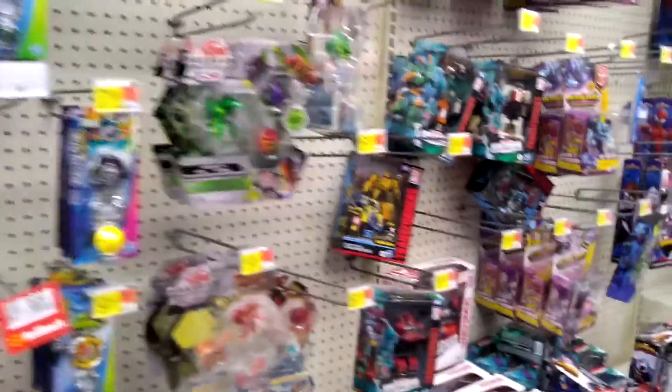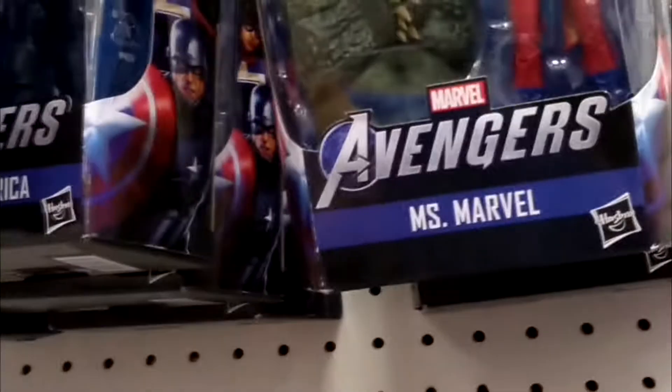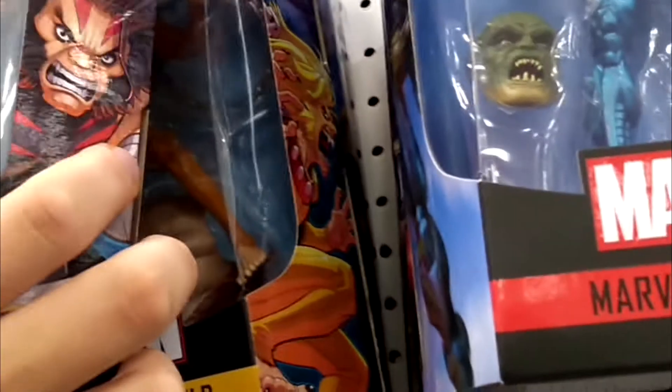In the Legends section at Target, trying to find some stuff — Spider-Man vintage, obviously. But everything else seems to be video game characters and whatnot. I'm looking for the vintage stuff and they don't seem to have any. Step two: let's try the Star Wars section.